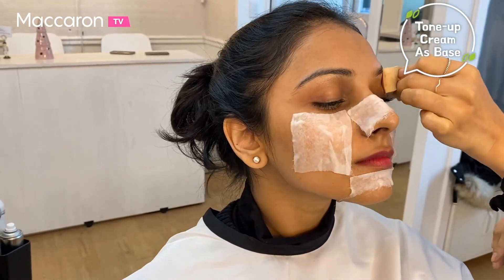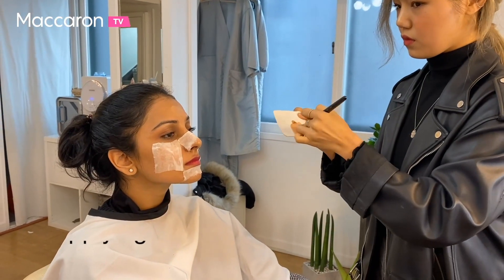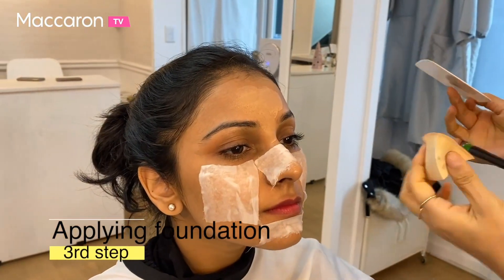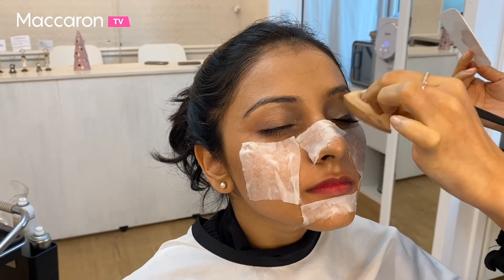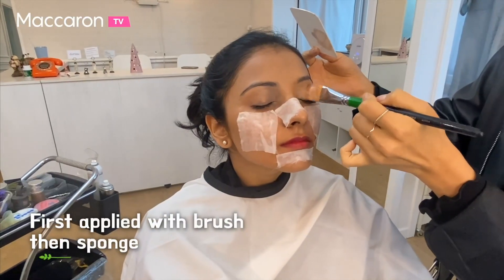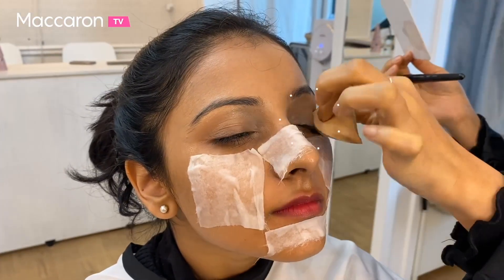Ooh, it's like a tone up cream. Now they're applying foundation on her face, which is like a base. As they told us earlier, the sponge helps in better absorption. We can see they're applying the foundation and the entire base with the sponge — first using a foundation brush to apply it, and then a sponge to dab it to get better coverage.